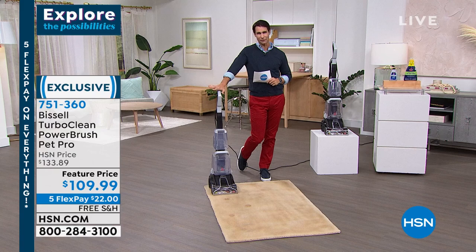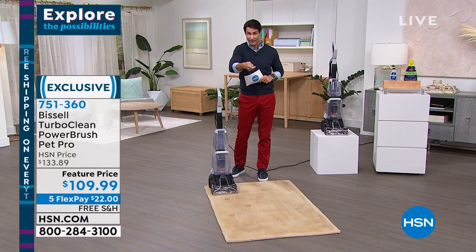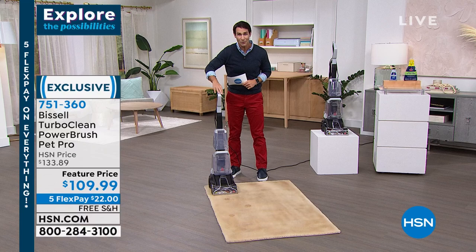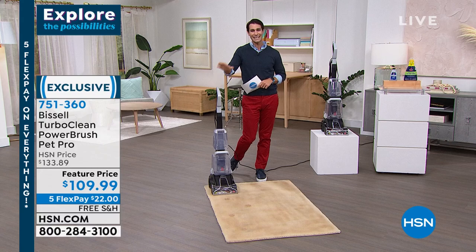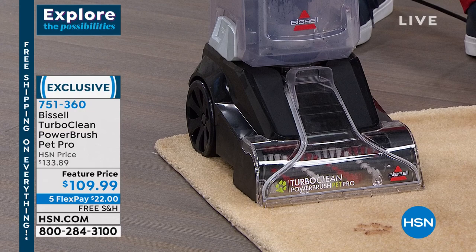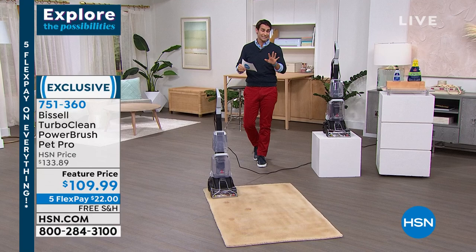You're getting all of that power from one of the biggest names in floor cleaning for $109.99. We have a very popular handheld vac that's also $109.99 - but for the same price you're getting this entire deep cleaning machine, which means you don't have to rent a machine or hire a crew anymore. Five flexible payments, free shipping - all you're putting down today is $22. We have a 30-day return policy so at least try it out. There are so many great features, but let me show you what's included.